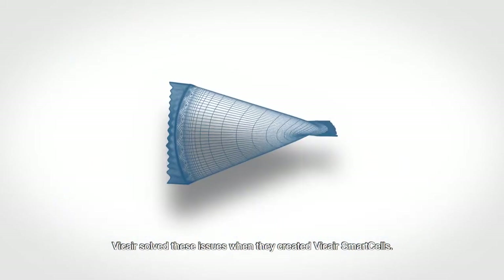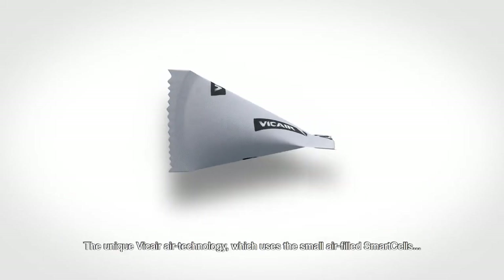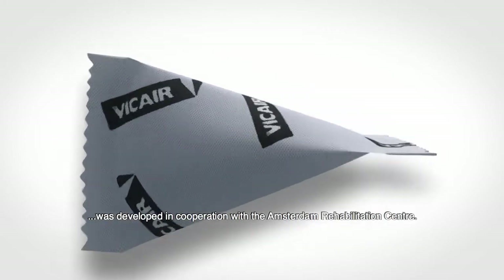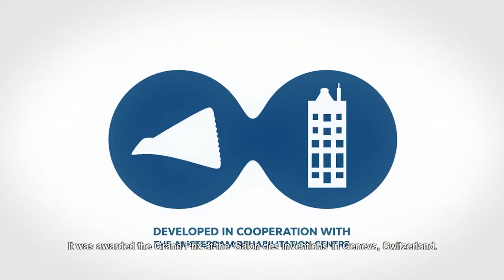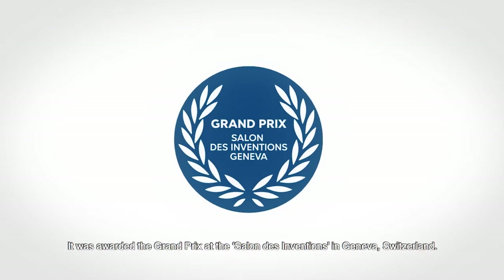V-Care solved these issues when they created V-Care Smart Cells. The unique V-Care Air technology, which uses small air-filled smart cells, was developed in cooperation with the Amsterdam Rehabilitation Centre. It was awarded the Grand Prix at the Salon des Inventions in Geneva, Switzerland.